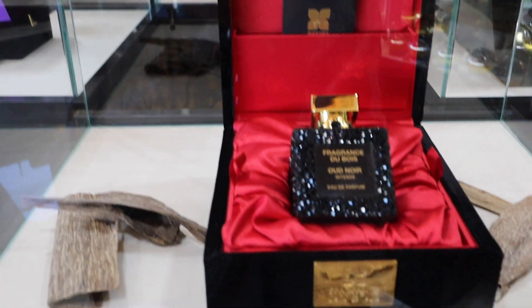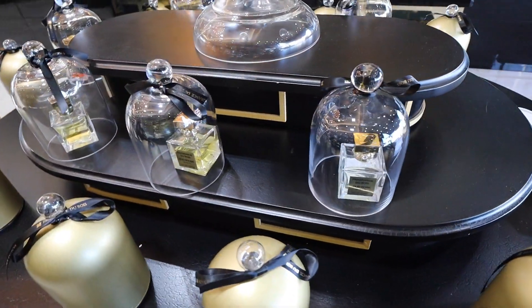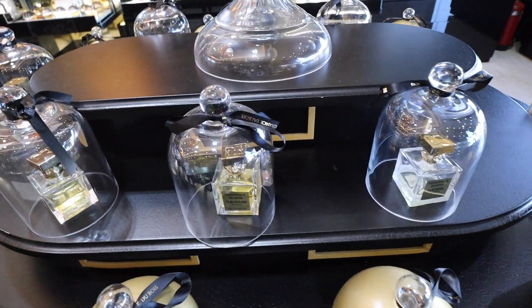Here we have more of the Fragrance Dubois line. This is a house I don't speak much about but I'd like to explore — it's a very luxury, very expensive niche house. If you know the best fragrances from this collection, let me know in the comments and I can explore them on the channel with you.